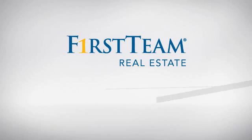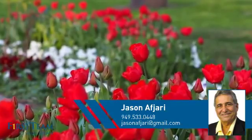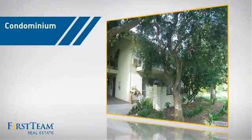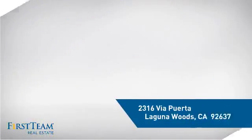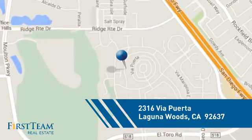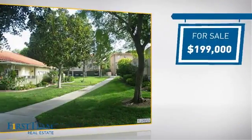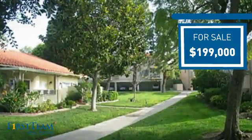At First Team Real Estate, you'll find a wide selection of listings. This video is brought to you by your real estate agent, Jason. This condominium is a great choice for those who want the privacy and easy maintenance of condo living, and it's located in this area. Currently listed at just under $200,000, it offers an excellent value for the area.